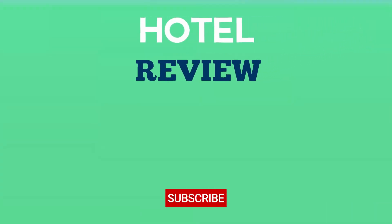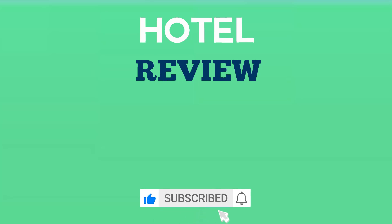Thank you for watching. We hope this list has helped you in finding your next location to enjoy. If you found this video helpful, please like the video and subscribe to our channel.